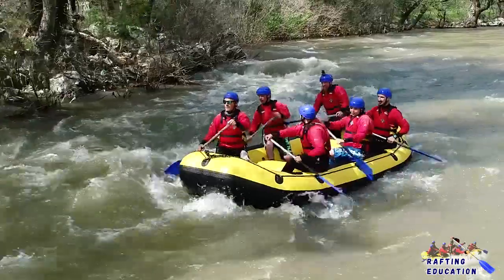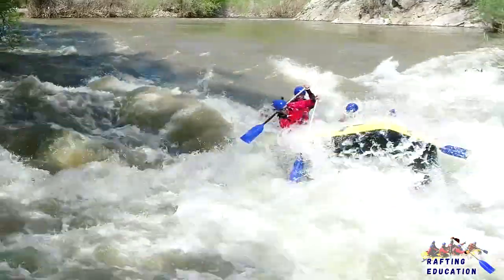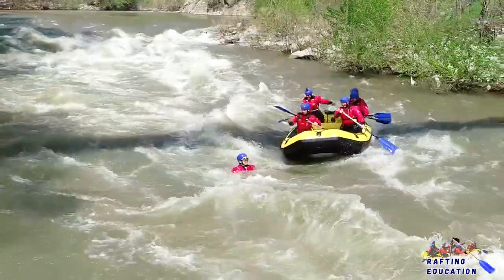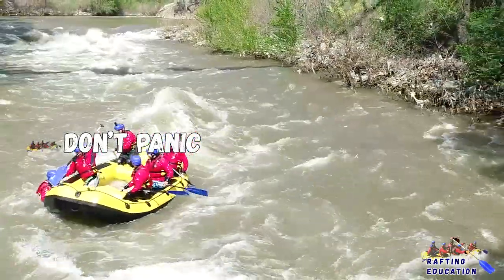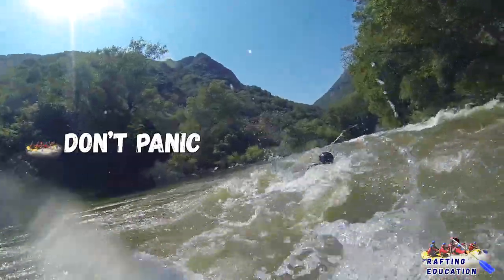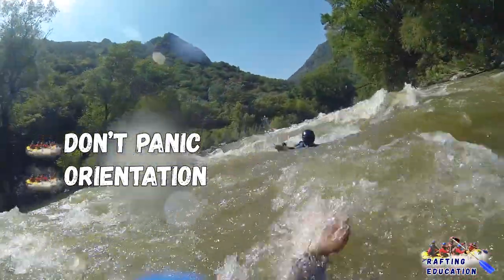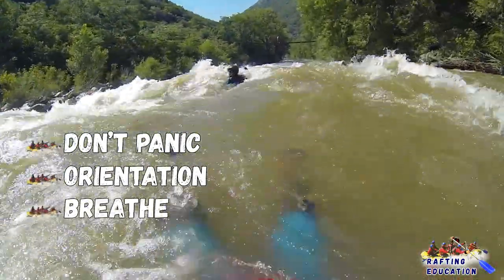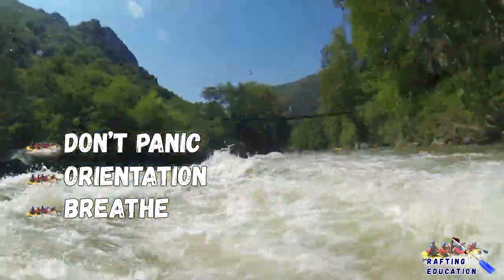We're going to emphasize on safety right now. I have three scenarios for you. First scenario: you fall out of the boat and you end up really close to the boat. First thing you should remember is don't panic — panic is our number one enemy. Second thing: your life jacket will push you up. When you come up, orientate yourself. Is there a wave coming? Where's the boat? Where am I? If there isn't a wave, don't forget to breathe. If a wave is coming towards you, hold your breath for a second, let the wave pass, and then breathe.